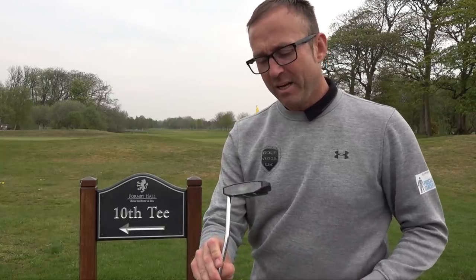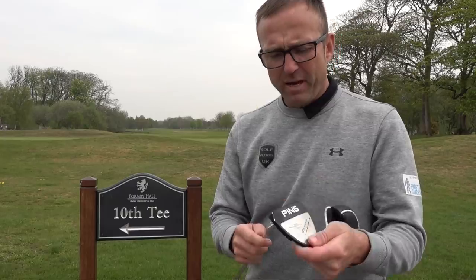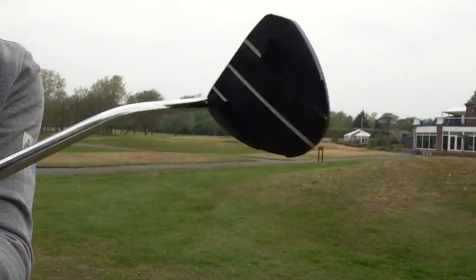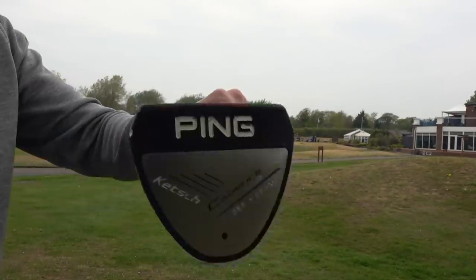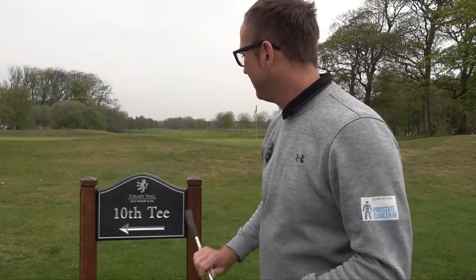This putter is a Ping — I can't pronounce it — Ketash, 355 grams. I don't really like the grip and was going to change it, but then I realised I can't — it's not my putter. I've borrowed it off a good friend, Daniel Gabbins, who's a touring professional. He could do a bit better this year and might want it back, so technically I haven't got a putter. I've had it about six months.